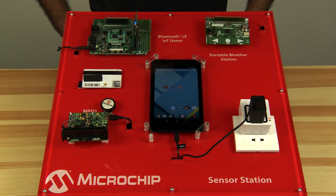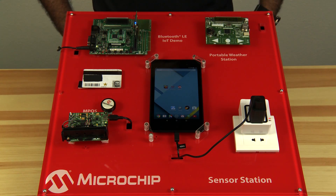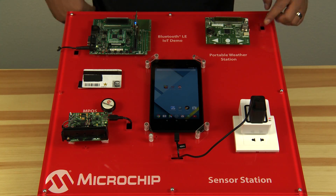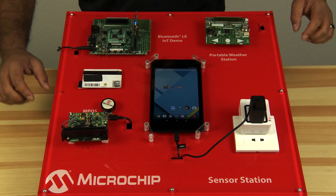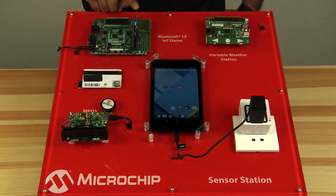Today, I will demo our 16-bit sensor station that features four demos, each showcasing a unique sensing application using Microchip's PIC24F and DSPIC33 devices. The wedge also has an Android tablet mounted on it to interact with the demos below, which are the portable weather station board, the magnetic card reader demo, the smart plug, and the PIC24FJ XLP Bluetooth LE IoT demo.